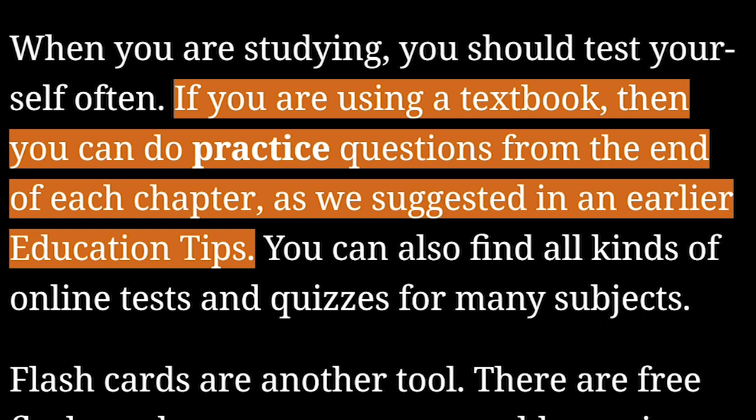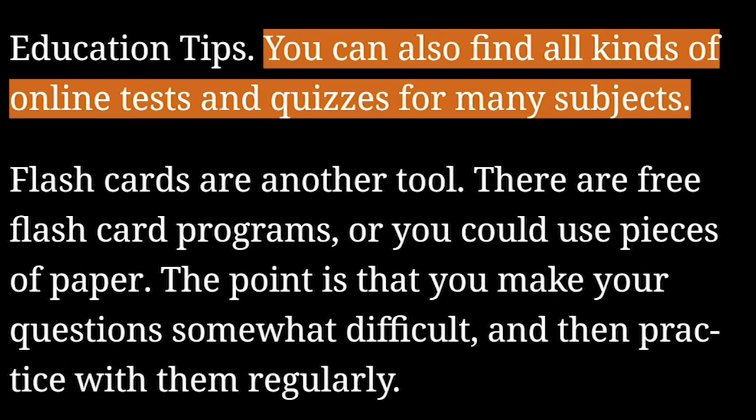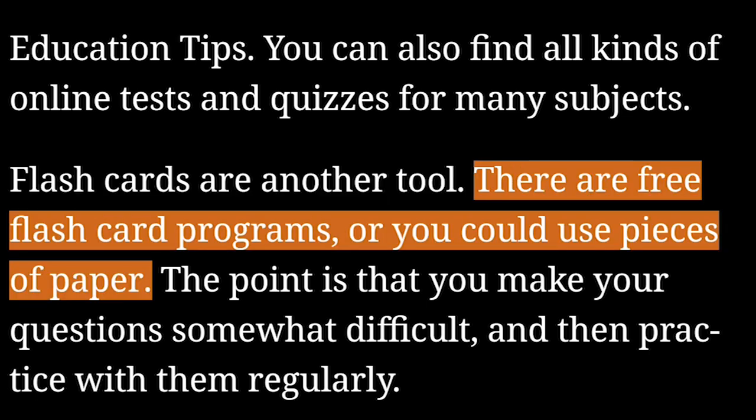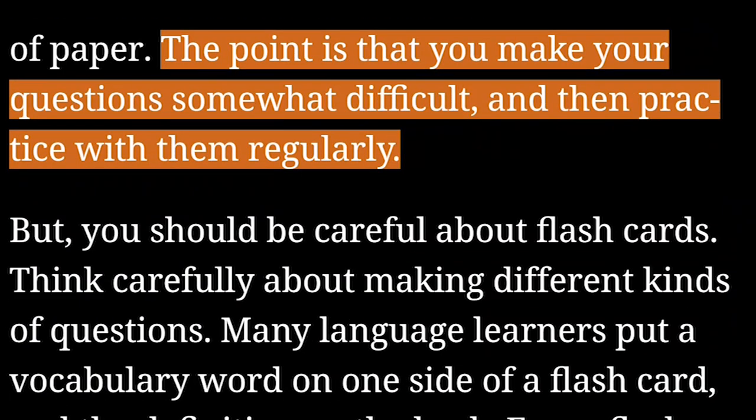If you are using a textbook, you can do practice questions from the end of each chapter, as we suggested in an earlier education tips. You can also find all kinds of online tests and quizzes for many subjects. Flashcards are another tool — there are free flashcard programs, or you could use pieces of paper. The point is that you make your questions somewhat difficult and then practice with them regularly.